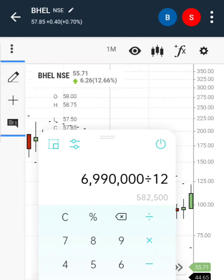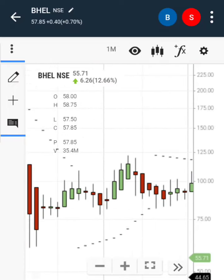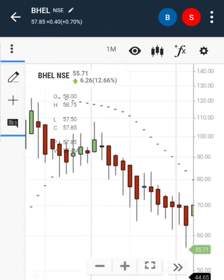Per year, the investment of 1 lakh in the share would have returned 5 lakh 82,500 rupees per year. This is the power of long-term investment, but people are not interested in long-term — that is their fate.